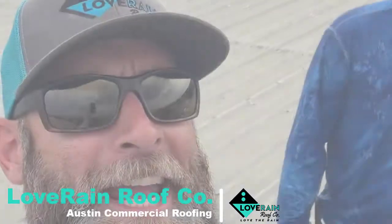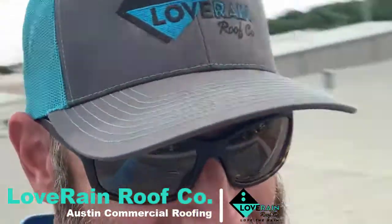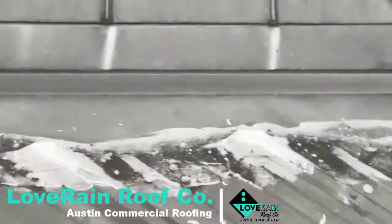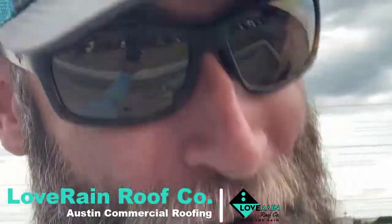Hey, it's your boy up on the rooftop with my main man PJ — that's short for Kevin. We're looking at an old repair here. What's crazy is somebody actually charged for this, and I don't know why it's leaking because this obviously is covering the hole — so I'm thinking...